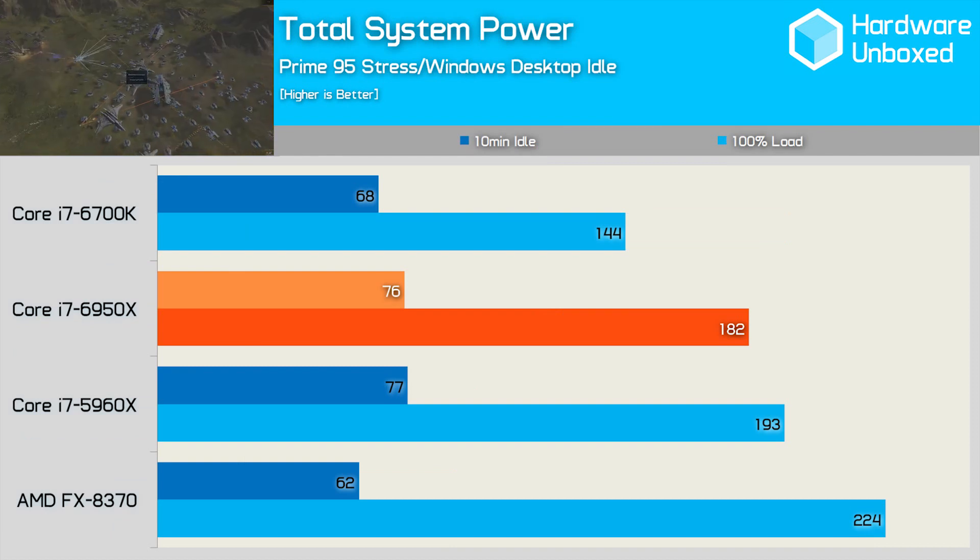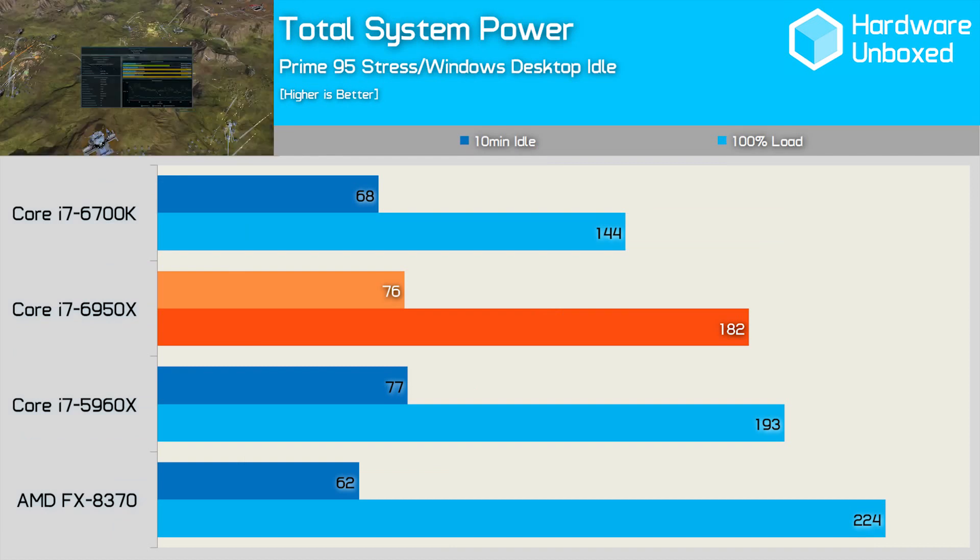One of the most impressive aspects of the 10-core 6950X is its efficiency. We see a total system consumption of just 182 watts with all 10 cores under 100% load — a 6% saving over the 5960X in the same system, despite having two more higher-clocked cores working at full capacity. Performance-wise, the Core i7-6950X is great: at least 20% faster than the 5960X when all cores are utilised, and it consumes less power under full load. That's a win-win.